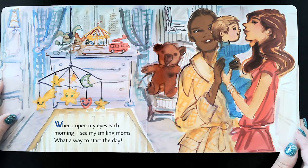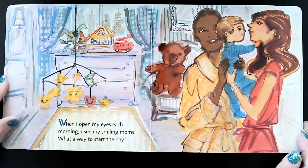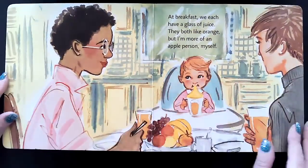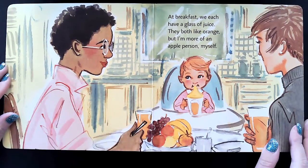When I open my eyes each morning, I see my smiling moms. What a way to start the day. At breakfast, we each have a glass of juice. They both like orange. I'm more of an apple person myself.